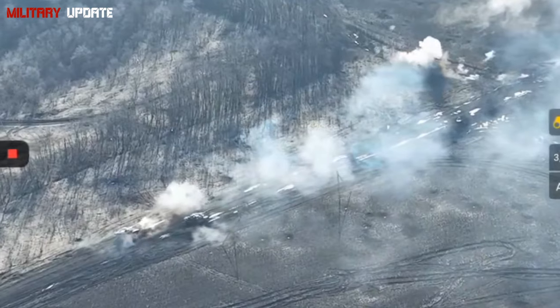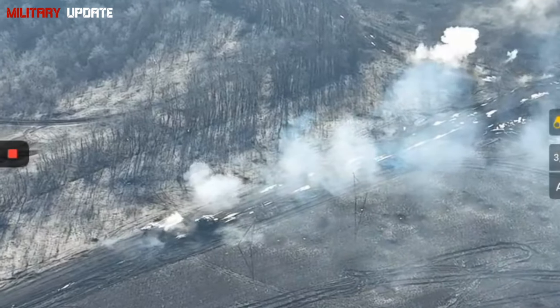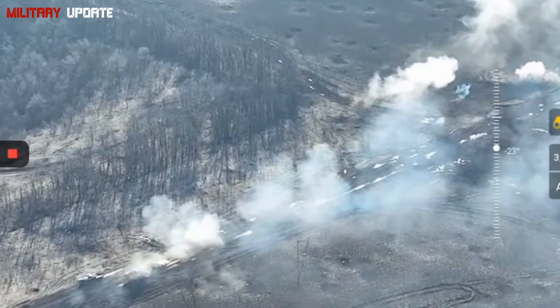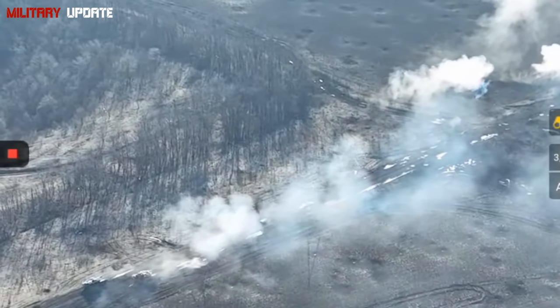Autoloader: the T-90M's autoloader enables a high rate of fire — up to 8 rounds per minute — which is a key advantage over Western tanks that still rely on manual loading.